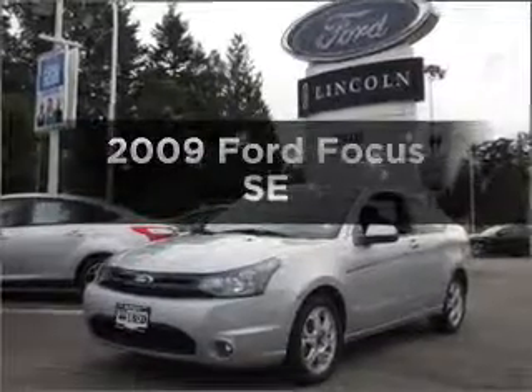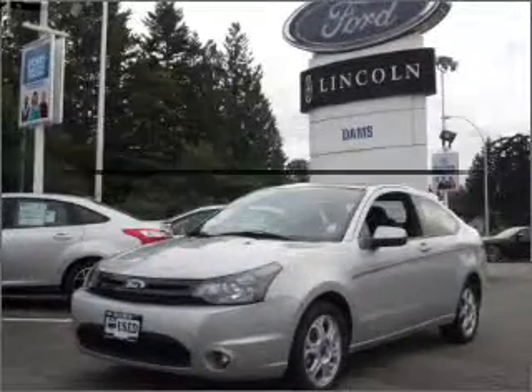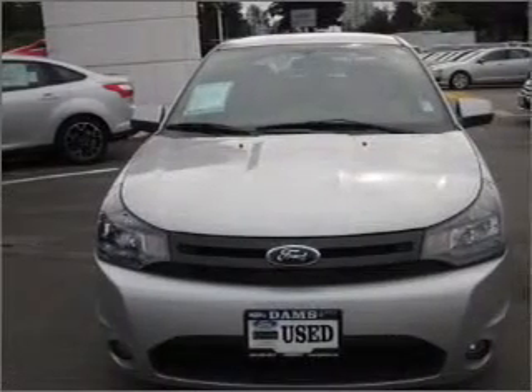Presenting the 2009 Ford Focus. This is the set of wheels you've been looking for, with an efficient four-cylinder engine connected to a smooth-shifting automatic transmission.